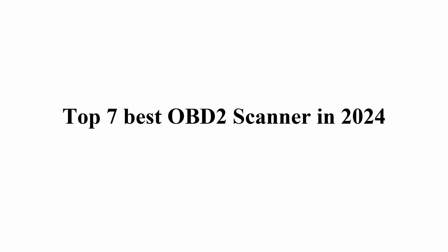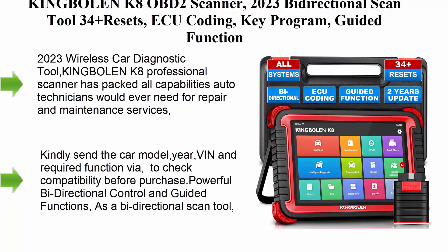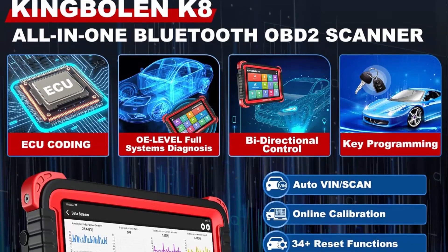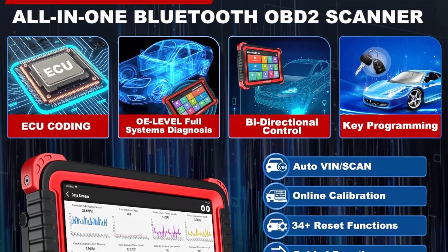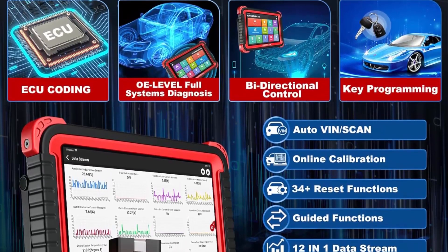Top 7 Best OBD2 Scanners in 2024. Number one: the King Boland K8 OBD2 Scanner 2023 Bi-Directional Scan Tool with 34-plus resets, ECU coding, key programming, and guided functions.